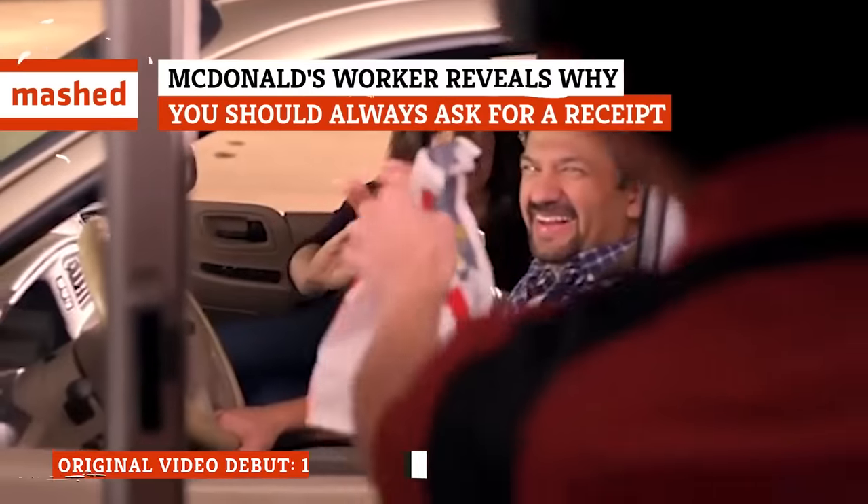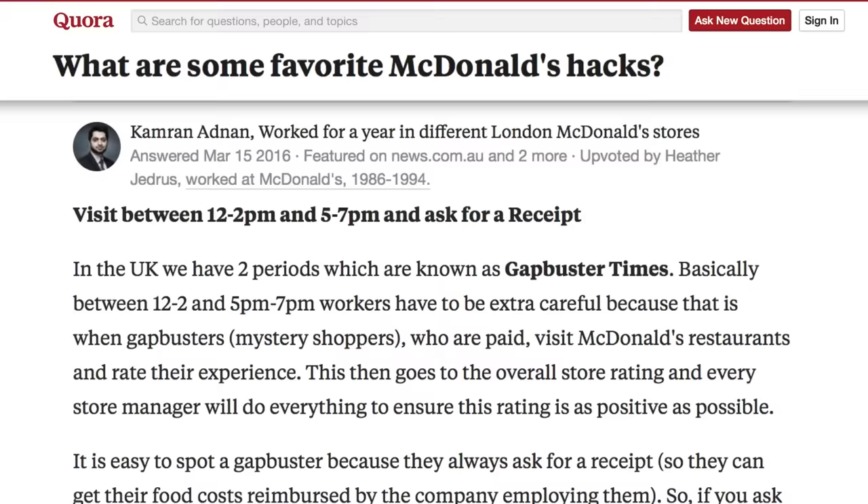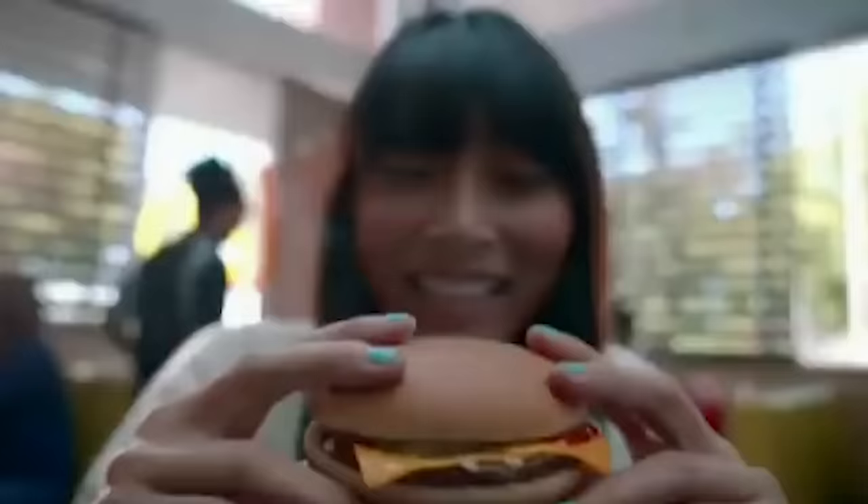There's a good chance you never even glance at your McDonald's receipt after the cashier hands it to you, but you should still ask for one every single time you place an order, according to one McDonald's employee. Cameron Adnan, a Quora poster who claimed to have been employed by the Golden Arches in London for over a year, said asking for a receipt is a surefire way to alert your cashier that you may be a secret shopper, therefore ensuring you're treated like royalty for the entirety of your visit.